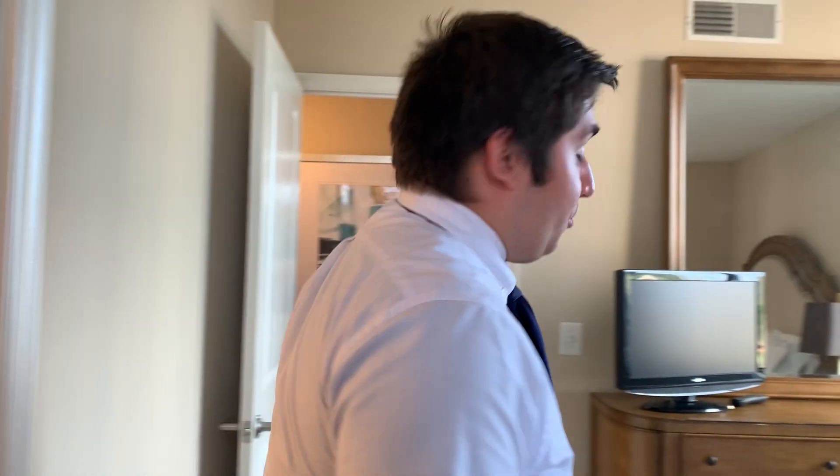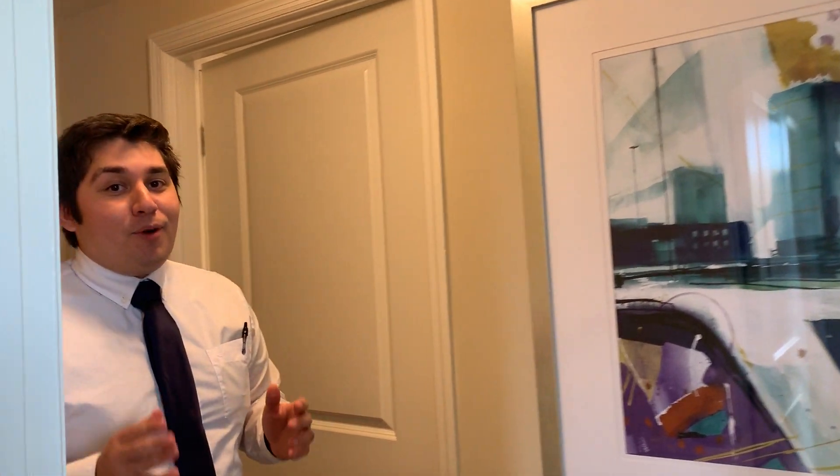This concludes our tour of the Ashton. If you have any questions please don't hesitate to call us or email us at any time. And if this is the apartment for you, please apply today.